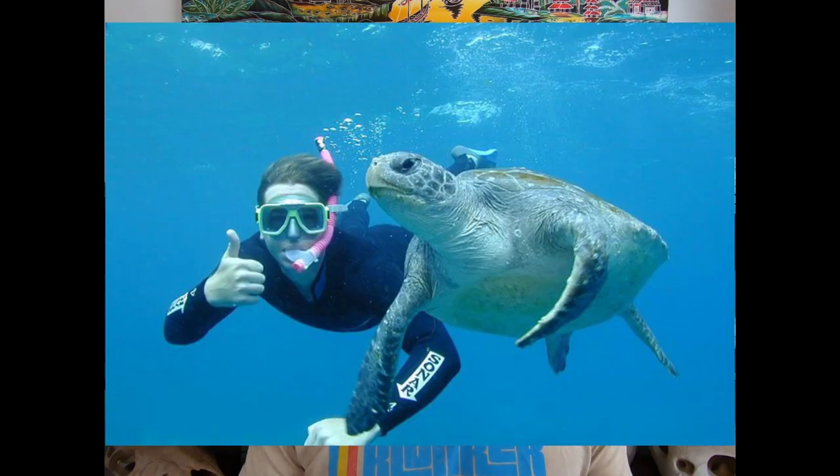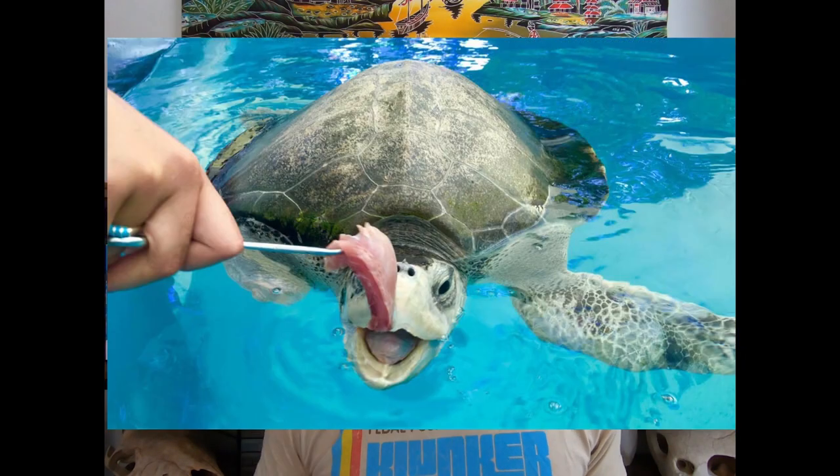Assuming you know that being a sea turtle biologist is not some mythical job, you might be picturing someone snorkeling alongside a turtle in tranquil blue waters, or maybe someone at SeaWorld in a tank feeding a bunch of plump sea turtles. But not just for you, Mr. Fisherman, but also for all you budding biologists out there — here's what it's actually like to be a sea turtle biologist.